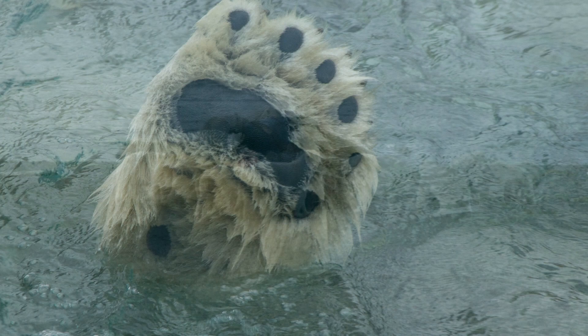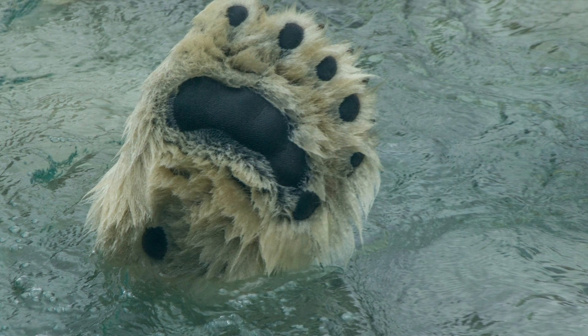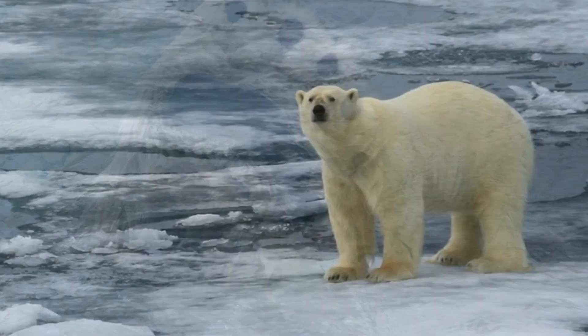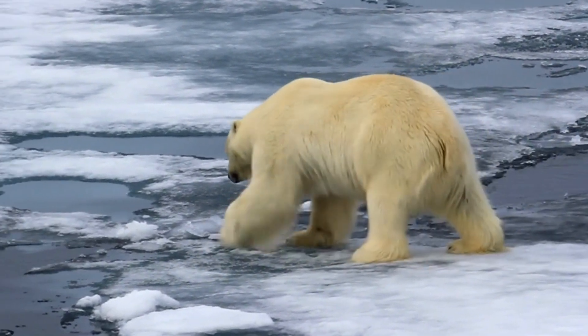Their large feet help them spread their weight on snow and thin ice, and the skin on their paws is bumpy to provide them with a better grip. Polar bears' claws are short, thick, and scooped on the underside for digging in ice and catching slippery prey.